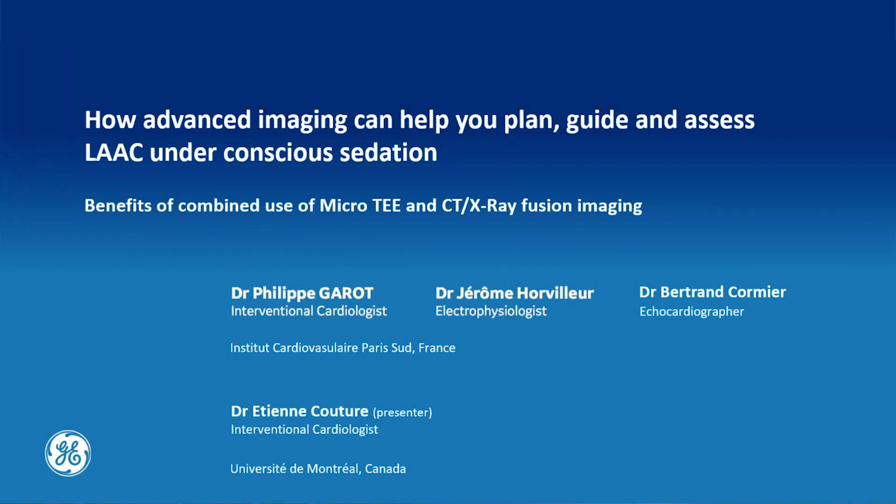On behalf of the Institute Cardiovascular Parisuit LA Closure team, welcome to this recorded live case showing you how advanced imaging can help you to plan, guide, and assess LA closure under conscious sedation using micro-TEE and CT fusion imaging with the ValveAssist2 software.